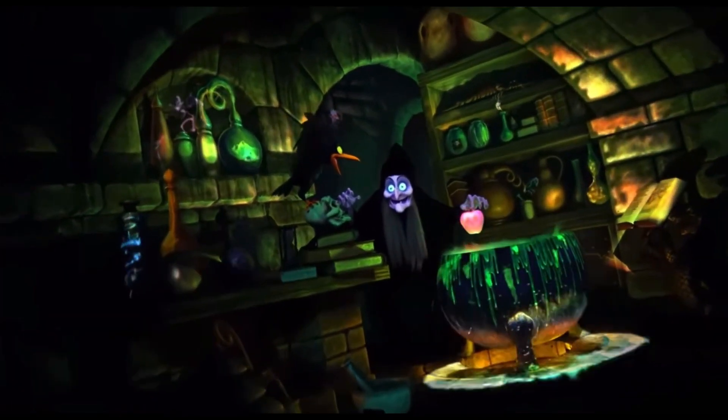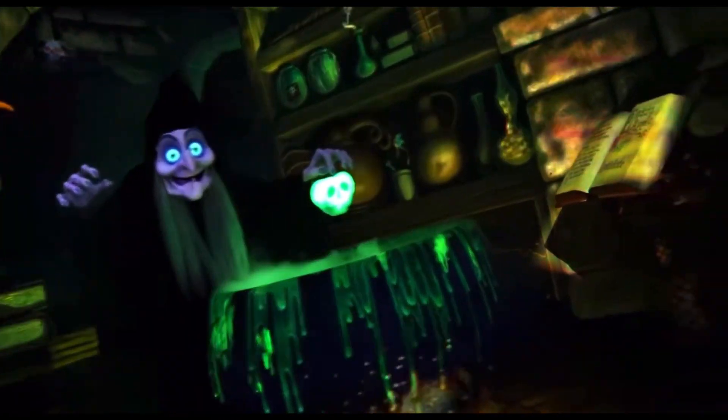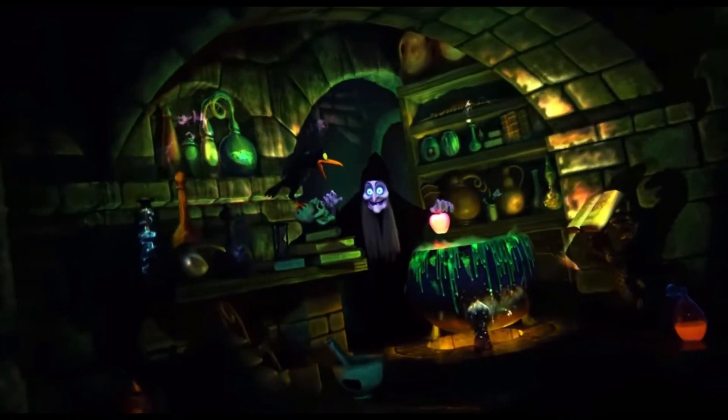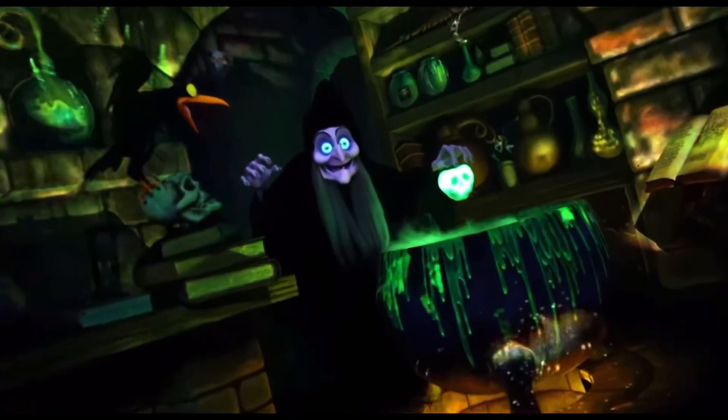Then there's the scene where the Old Hag creates the poison apple, and it is far superior to how it was previously. The apple has a new effect where it goes from red to green with the skull on top — that is really impressive. And there's also a new projection effect covering the whole space.